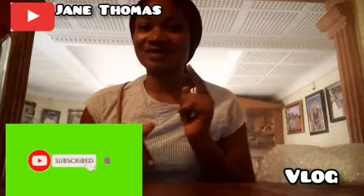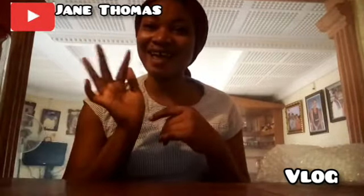So guys, thank you for watching. Don't forget to subscribe — click that subscribe button below this video. Thanks guys, bye. See ya.